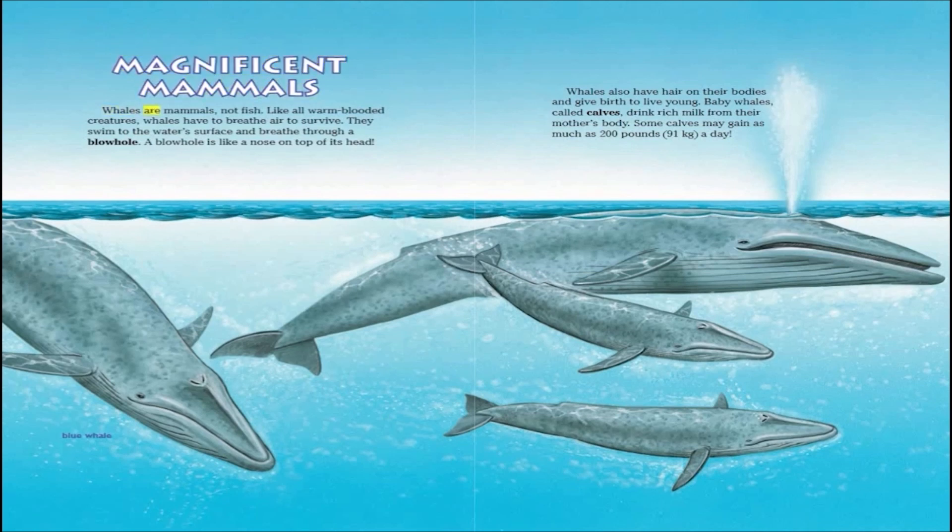Whales are mammals, not fish. Like all warm-blooded creatures, whales have to breathe air to survive. They swim to the water's surface and breathe through a blowhole. A blowhole is like a nose on top of its head.